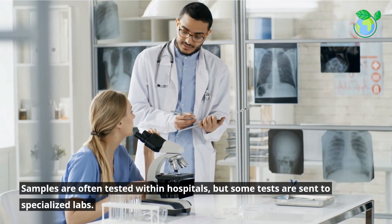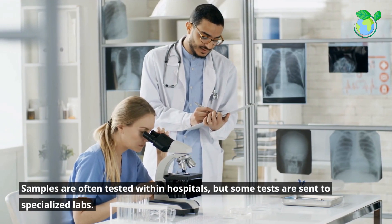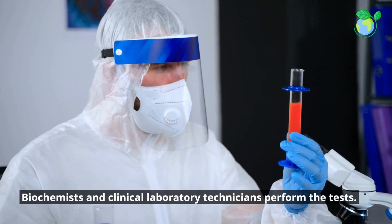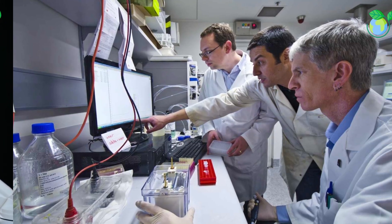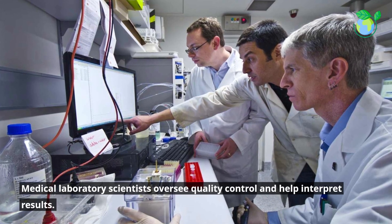Samples are often tested within hospitals, but some tests are sent to specialized labs. Biochemists and clinical laboratory technicians perform the tests. Medical laboratory scientists oversee quality control and help interpret results.